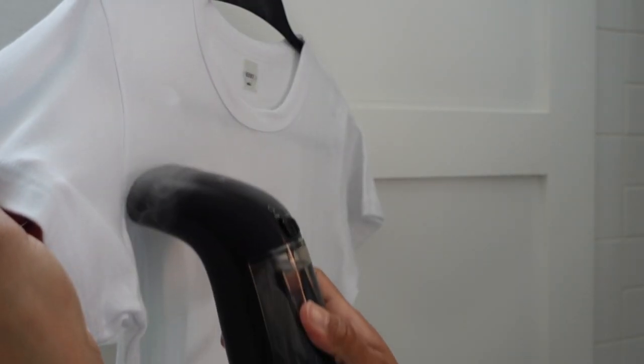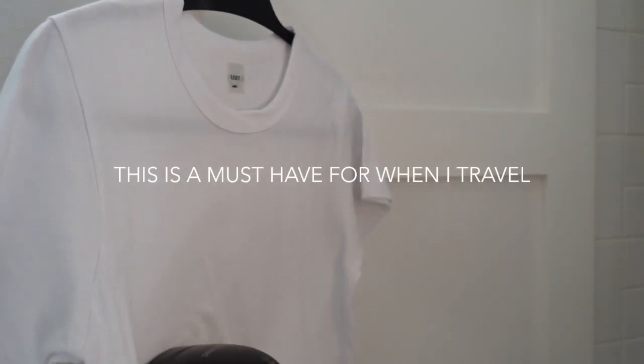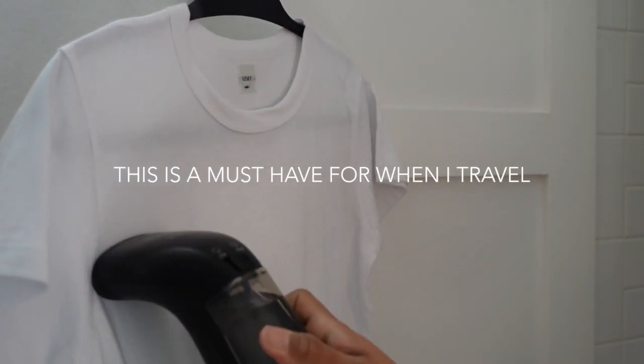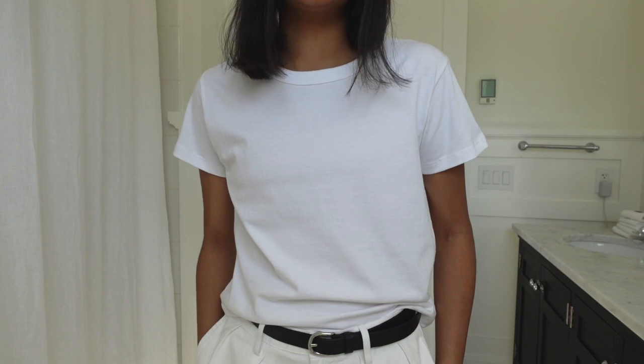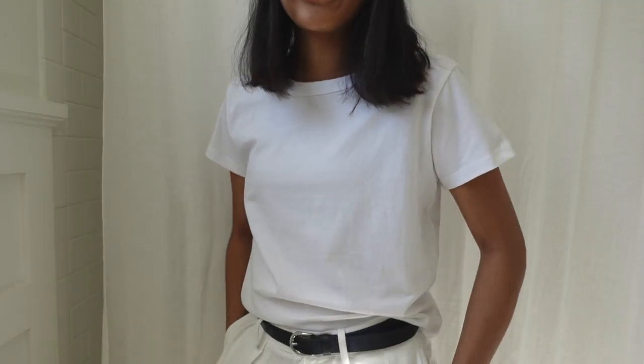This is the travel must-have for me because of the size and how well it works. I really don't like having wrinkles in my clothes — having a nice, crisp shirt can elevate a simple look. It's also great for lifting smells out of our clothing when we travel, especially sweaters and pretty much anything that my son wears.